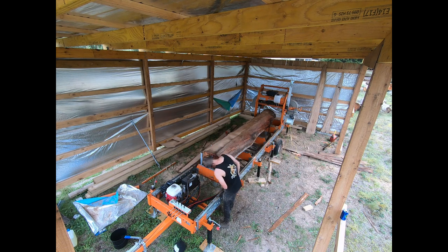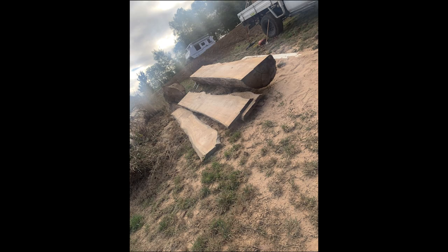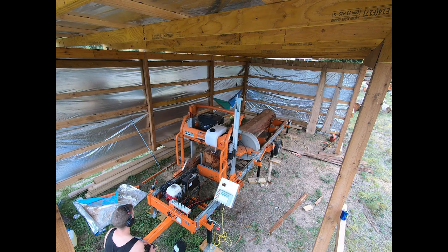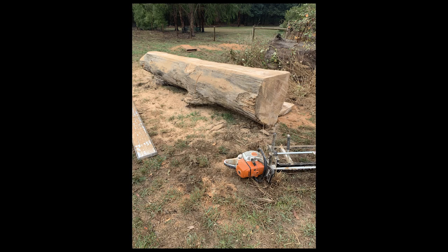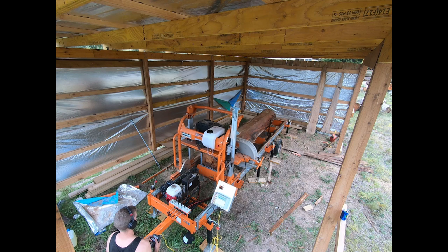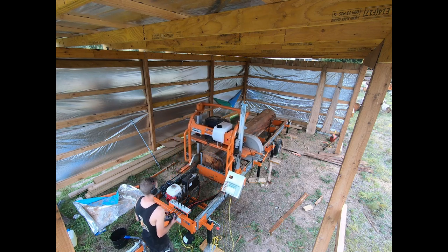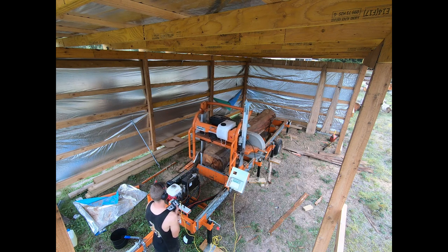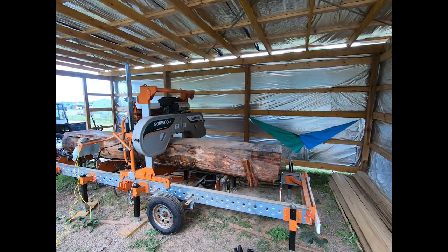I spent pretty much a whole week up there cutting slabs and it was great. The timber was about ten to twelve years old by then. I stored them through summer for a couple of months and they were pretty good to go. It ended up making pretty good money on them reasonably fast.